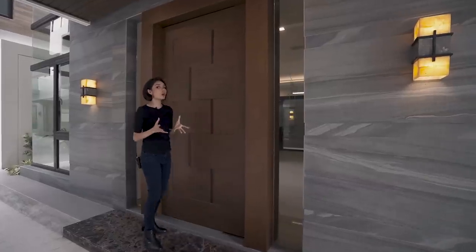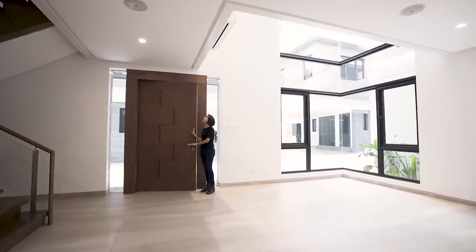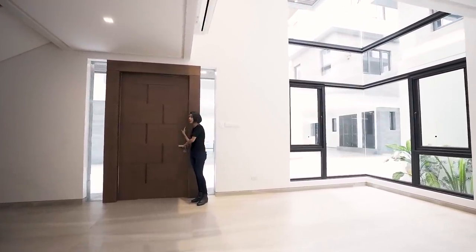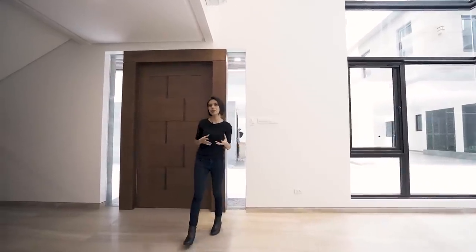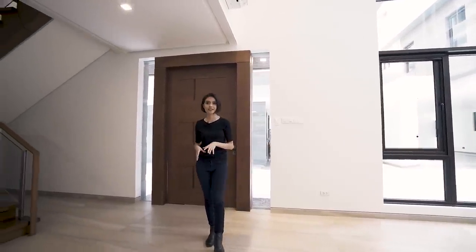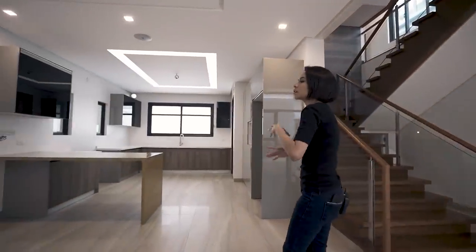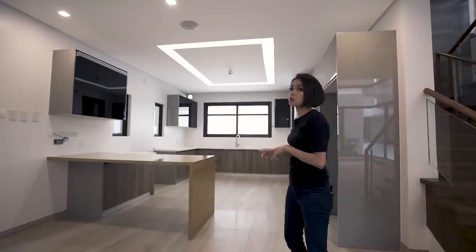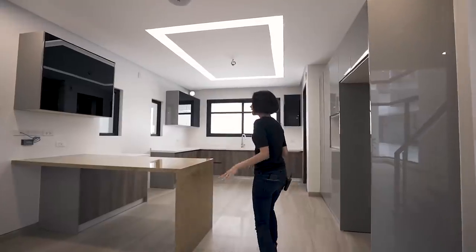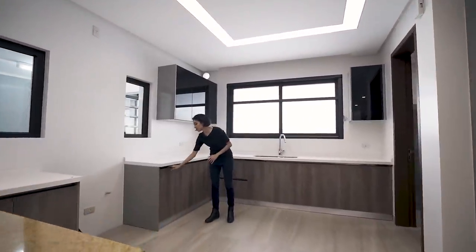So that in itself is pretty cool already. Upon entering, you'll be greeted by this gorgeous high-ceiling living area. By the way, we've got 548 to 560 square meters in floor area, and 250 square meters of lot area. This house was masterfully crafted and meticulously designed. Here you have your dining area and your kitchen — it's a complete kitchen system.